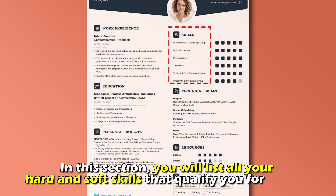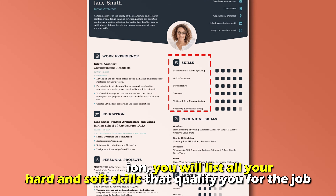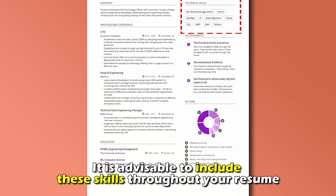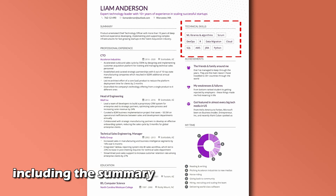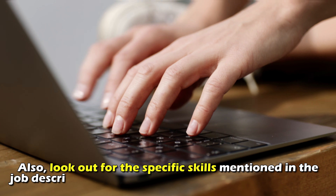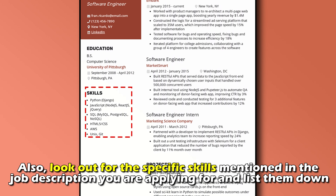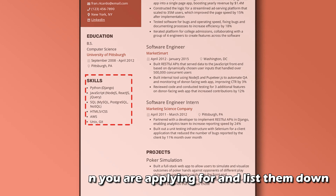Showcase your skills. In this section, you'll list all your hard and soft skills that qualify you for the job. It is advisable to include these skills throughout your resume, including the summary and work experience areas. Also, look out for the specific skills mentioned in the job description you're applying for and list them down.